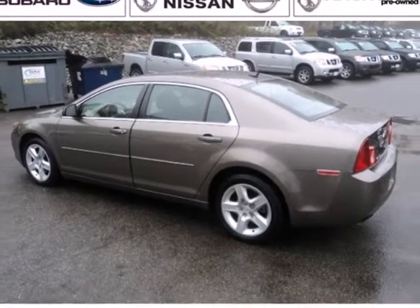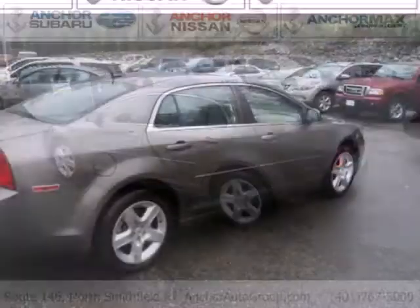With its head-turning style, superb performance, and spacious interior, this Malibu is the best value in its class — second to none.